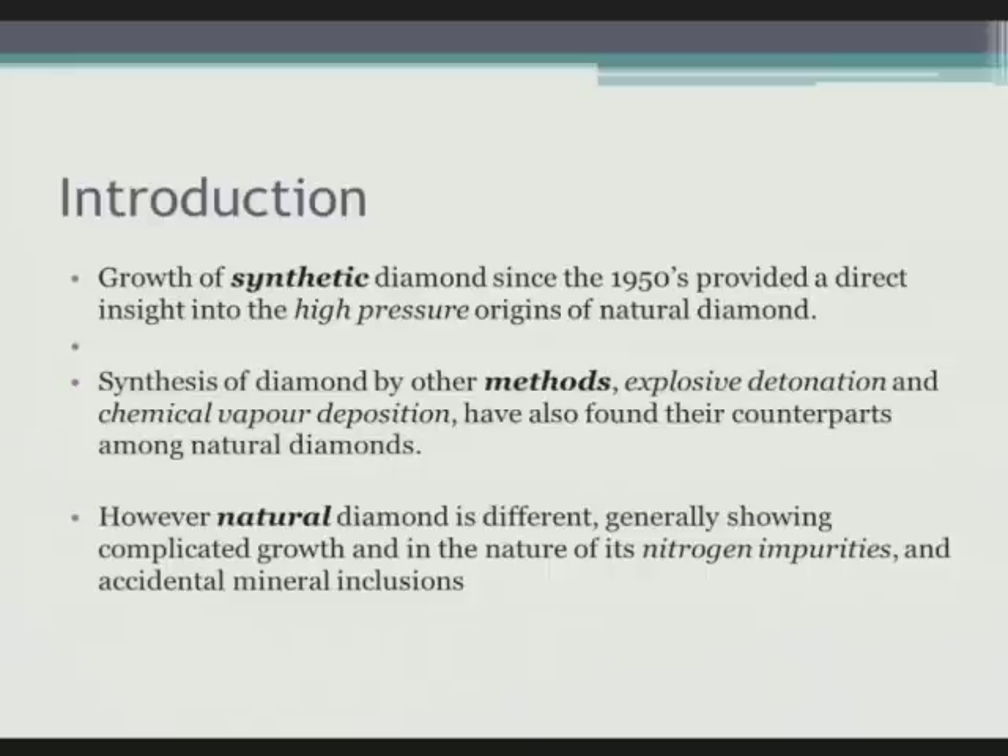My background is in high-pressure experiments and looking at minerals which have come from high pressures. By way of introduction, it wasn't until the 1950s that diamond was grown and confirmed to be grown under high-pressure, high-temperature conditions, although there were some earlier experiments in the previous century which reported to have made diamonds. There are some fascinating stories about whether those Hanne diamonds were legitimate or were salted — natural diamonds put into the experiments — and that debate still isn't quite resolved.